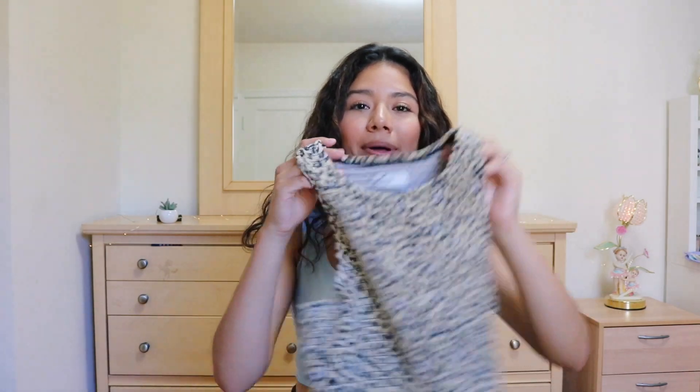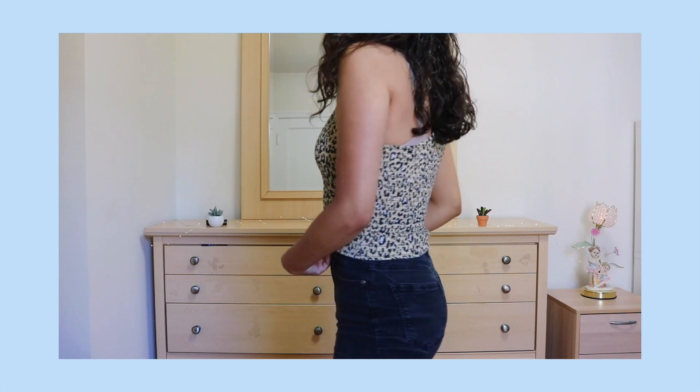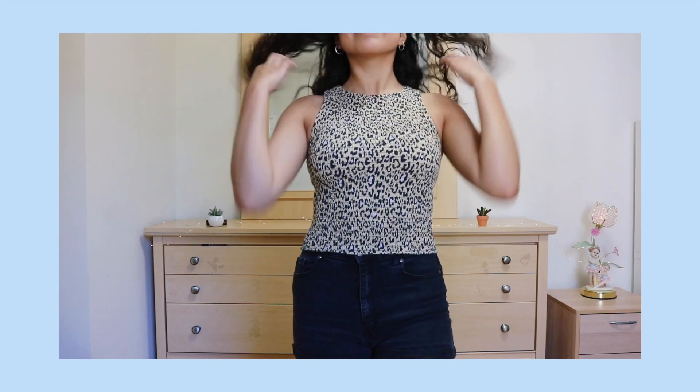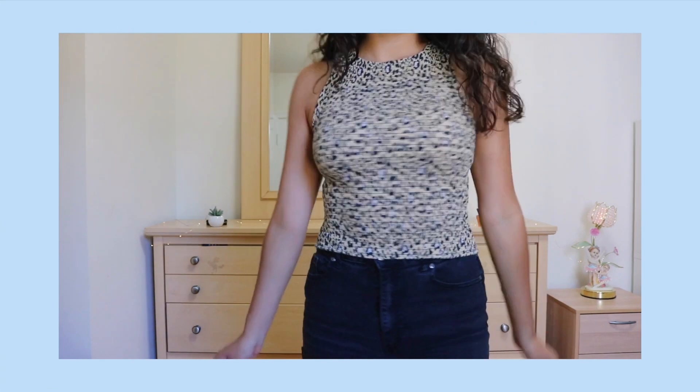The next item I got is this cute cheetah print top from Hollister. I love it so much. It's like a racerback — a little bit open in the back. I really like it; it's so comfy, so cute, and it is ribbed. I got it in a size medium — I should have gotten a size small, but I don't think they had one that day. I recommend getting your true size.